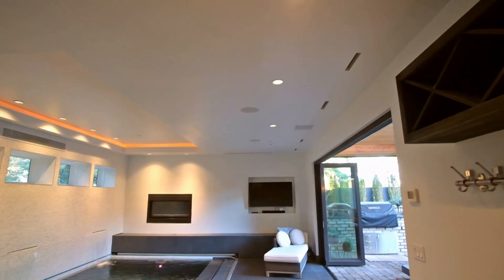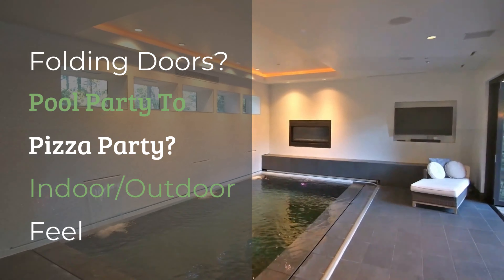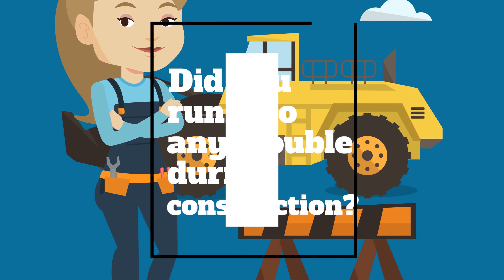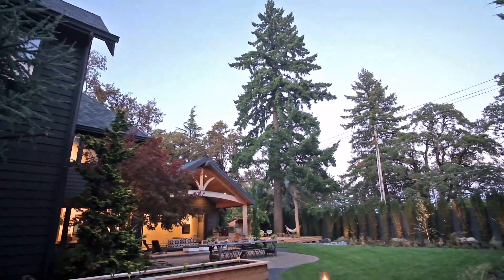The outdoor living and dining area features folding doors that really open up the space. There's a large area connecting to the pool and hot tub inside, creating a true indoor-outdoor feel — you can be around the pool on the inside while still visiting with people right on the outside of the outdoor space.